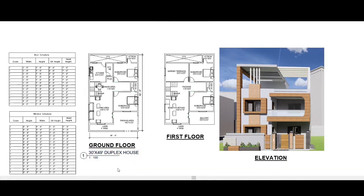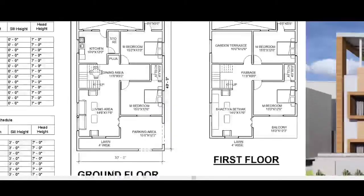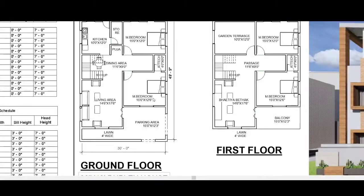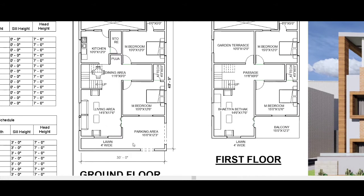So this is the 13 feet by 49 feet duplex house planning. On the ground floor we have: parking area, living area, two master bedrooms, dining area, kitchen, store room, and puja room.